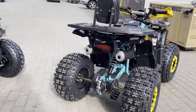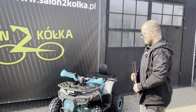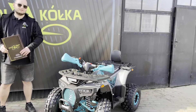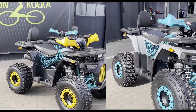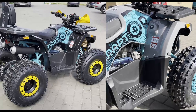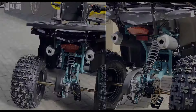Na razie mamy kłady jedynie 125. Jest to model Raptor. Wyróżnia się bardzo ciekawym ubarwieniem - chyba najbardziej kolorystyczne kłady w naszej ofercie. Mamy dość bogate wyposażenie jak na ten segment. Kłady kosztują 5,5 tysiąca. Na wyposażeniu znajdują się lampy ledowe, bampery, bagażnik przód i tył zabudowany plastikiem.